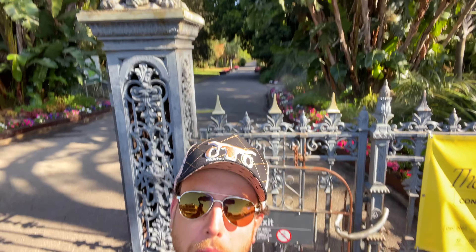Hello Internet! I'm in Adelaide and we're about to go through the Botanic Garden. It's already teeming with wildlife. Man, it's just a city.